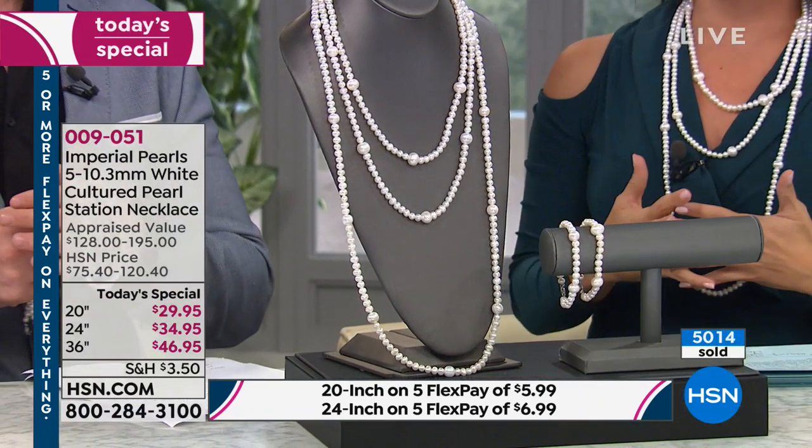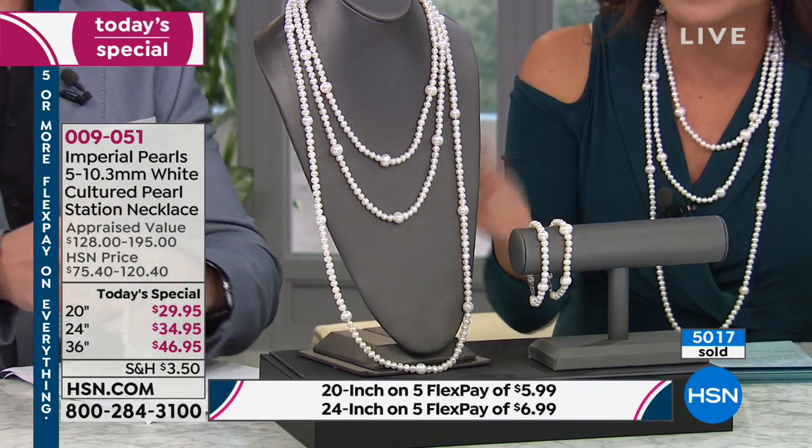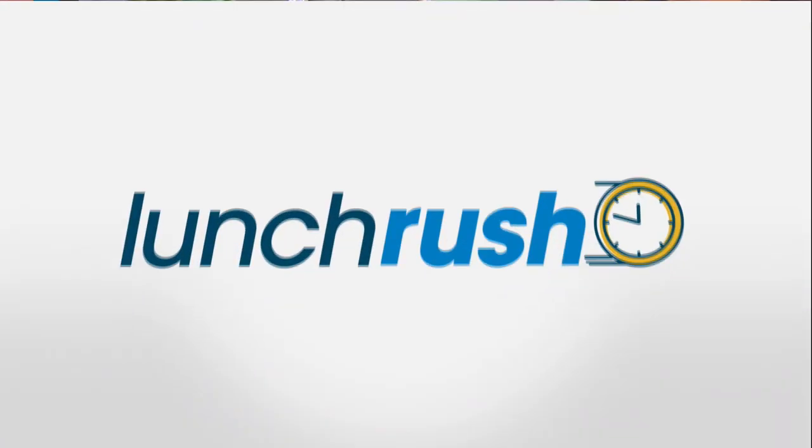Congratulations ladies. Especially our jewelry shoppers — they are smart. You guys know a good value when you see it. You know, it's kind of ridiculous to have this price point on genuine pearls like this.